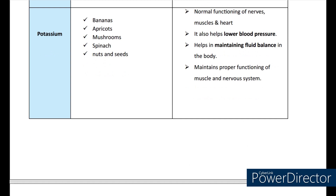Now coming to potassium. The main sources are bananas, apricots, mushroom, spinach, nuts, and seeds. The functions include normal functioning of nerves, muscles, and heart. It helps to lower blood pressure, helps in maintaining fluid balance in the body, and maintains proper functioning of muscle and the nervous system.